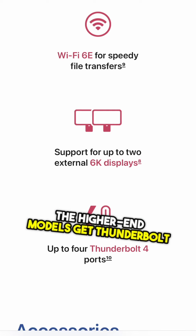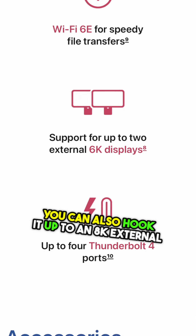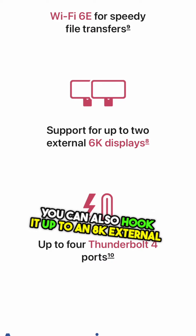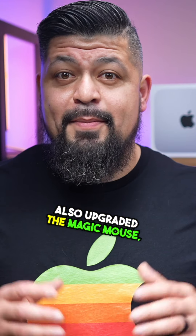The higher-end models get Thunderbolt 4 ports with a 10-core M4 chip. You can also hook it up to an 8K external display at 120 hertz, or two 6K displays at 60 hertz. Apple also upgraded the Magic Mouse, Magic Keyboard, and Magic Trackpad with USB-C ports.